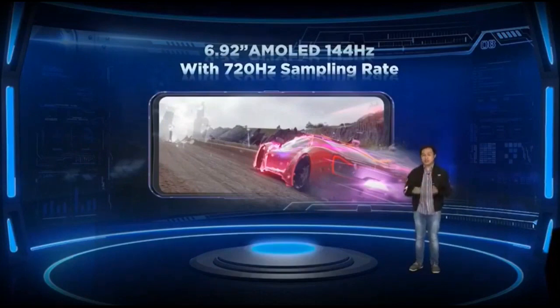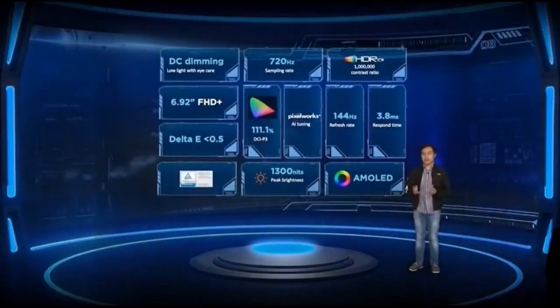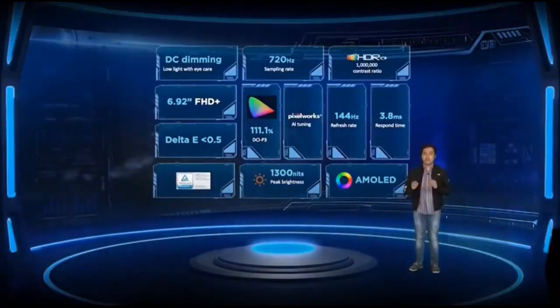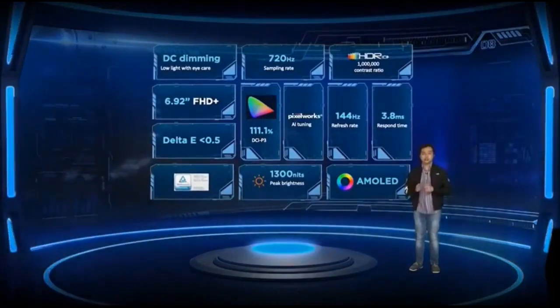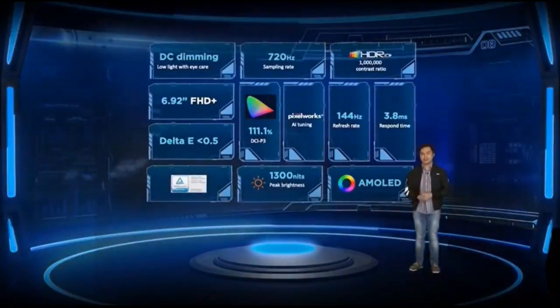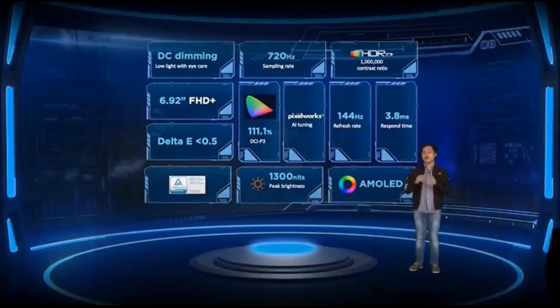Everything looks and feels very responsive. Aside from the display refresh rate and sampling rate, it comes with a slew of display features for both gaming and media consumption. Watch HDR content with the HDR10 Plus certified screen featuring 111% DCI-P3 color coverage and 1300 nits peak brightness. Your eyes are also protected from harmful blue light with the PUV Rainland Eye Care certification.